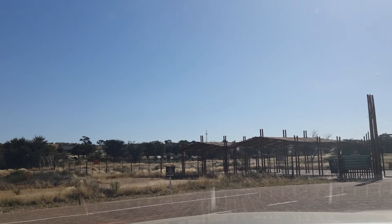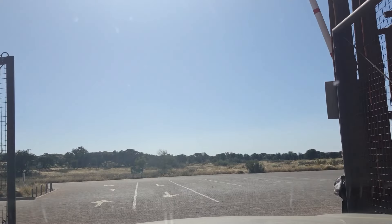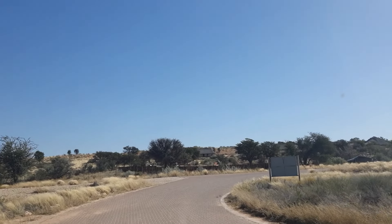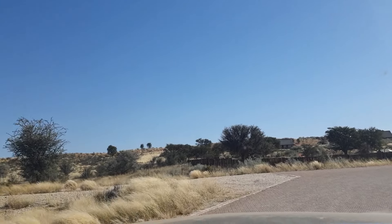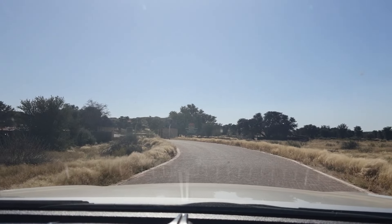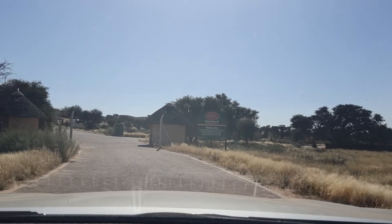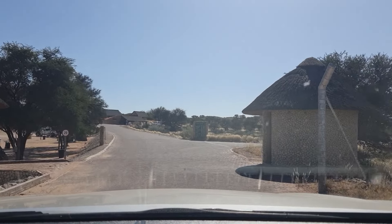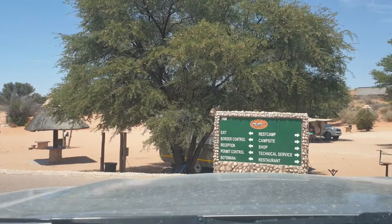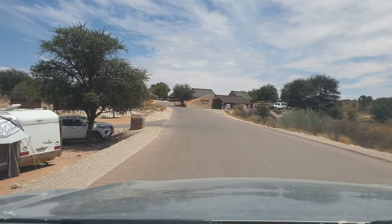We usually start and end our trips at Twee Rivieren. One of the reasons is we've got multiple options — the Auob Riverbed that you can take on one particular day, and the Nossob Riverbed that you can take on another day, giving you variation in that area. It's the only rest camp in the Kgalagadi that has cell phone reception. It is also the safest option when you have kids and are nervous about traveling in the Kgalagadi for the first time. The shop and fuel station have the most reliable stock and biggest variety. There's a restaurant, a pool, and a hide, and it's pretty well maintained. The Twee Rivieren shop is better stocked than other camps because it is closer to the nearest town.